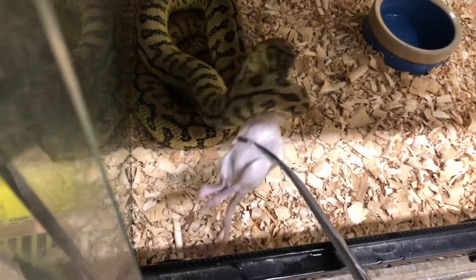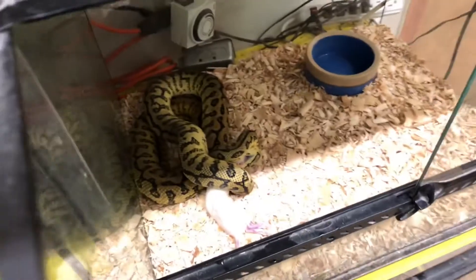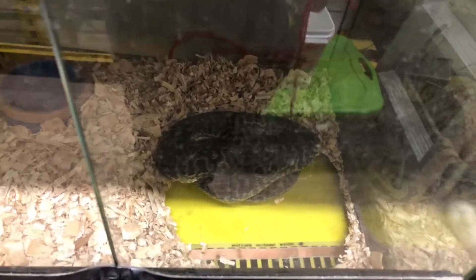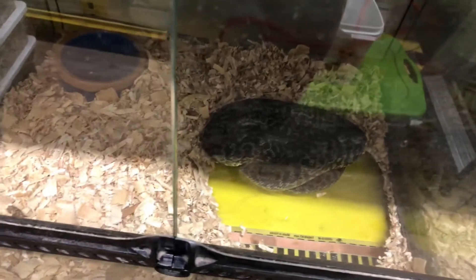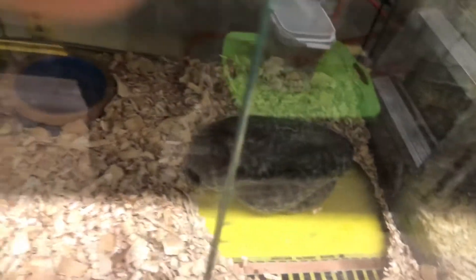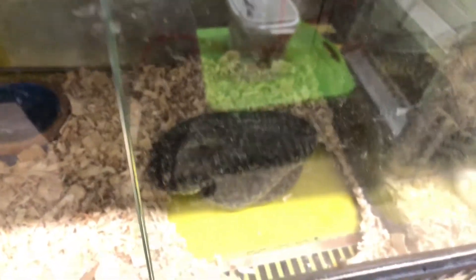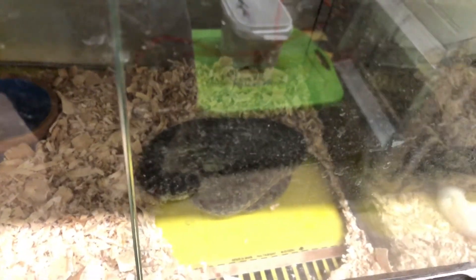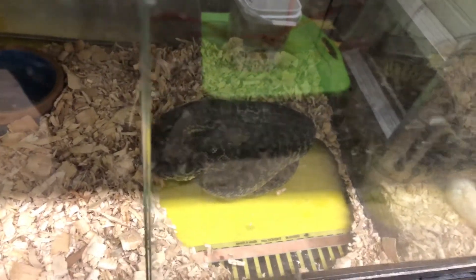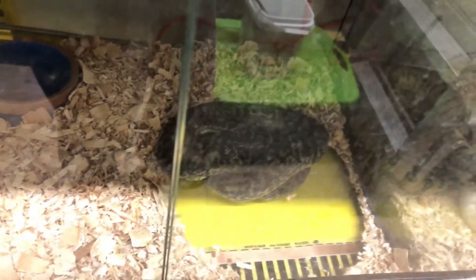There you go. A lot of people wonder why we feed frozen-thawed, and it's basically because it's easier to sell snakes since some people don't want to feed live. Also, the zebra is in shed right now so we're not gonna feed her. There's zero percent risk that the snake will be harmed by a dead rodent. When you have snakes in your collection that cost a couple hundred to a couple grand, you don't want a rat killing your animal. People say you can supervise, but a rat's fast — if it's gonna bite your snake, it'll do it before you can grab it.